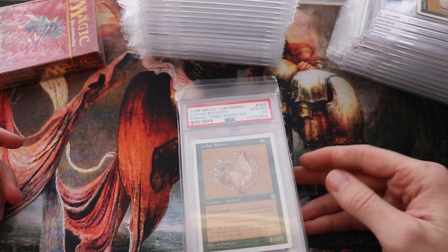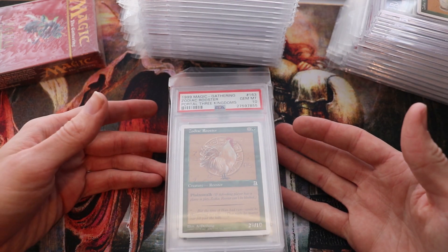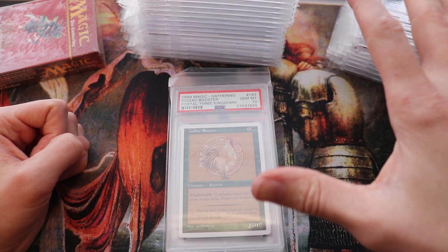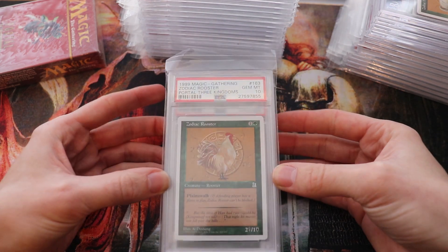The set did come out in '99, I believe like May. It's a 180-card set, so it's pretty small — well, I guess that's actually medium size. As you'll see here, my cards are mainly commons but they're all graded PSA 10s. I do love the artwork.